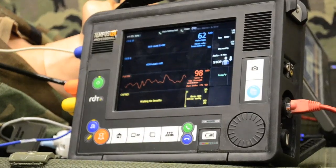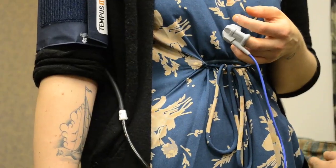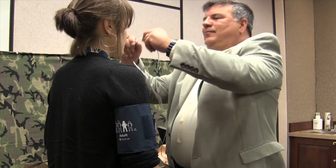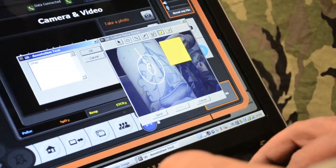Those vital signs are then populating a trauma combat casualty care card which contains the vital signs and other information that the medic or corpsman may have used to treat the patient. For example, I gave the patient 10 milligrams of morphine — here's the heart rate, blood pressure, pulse oximetry — all these different physiological parameters that we measure.